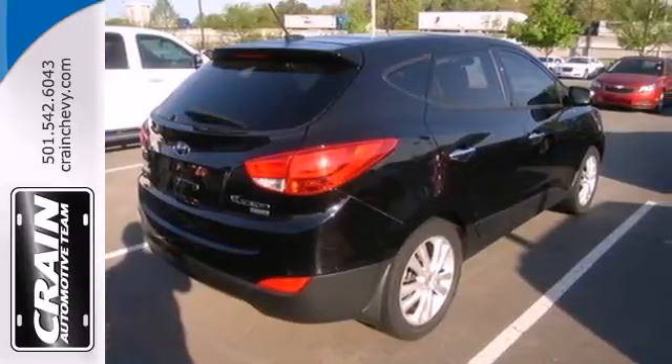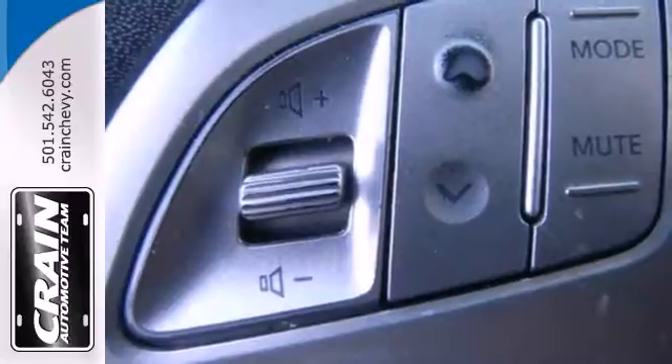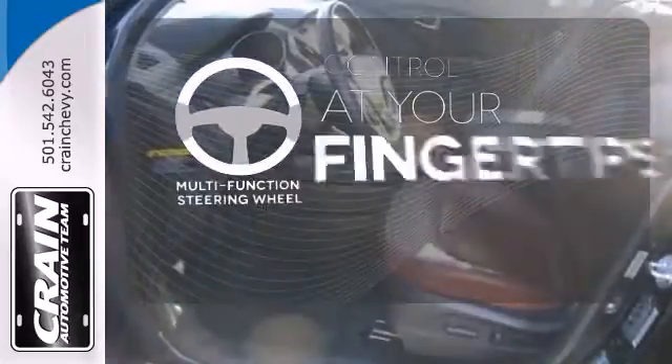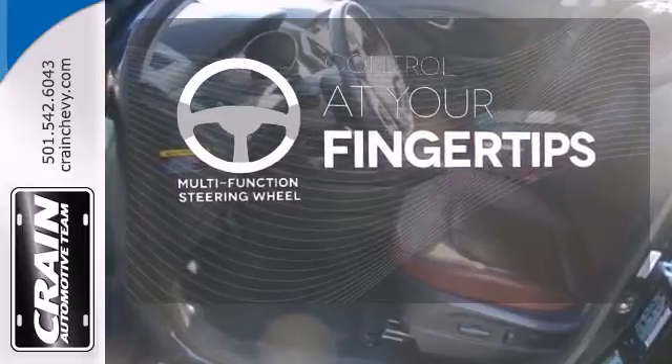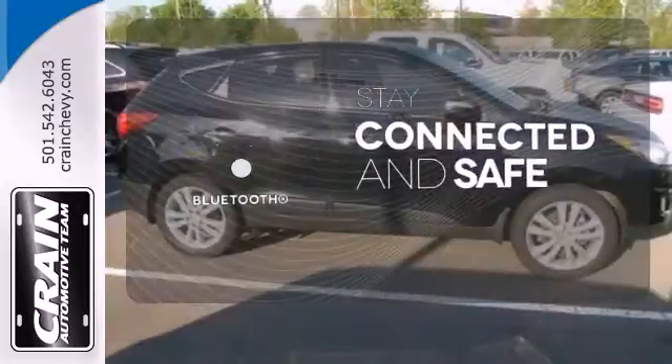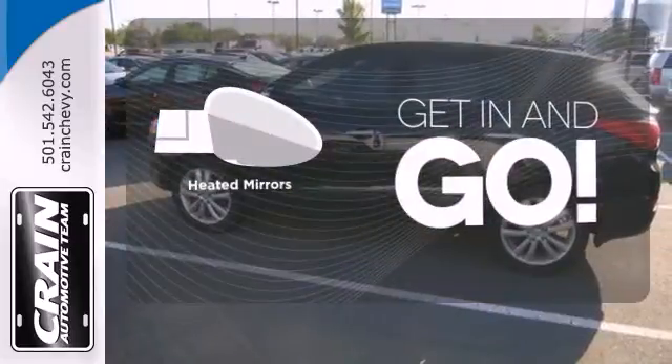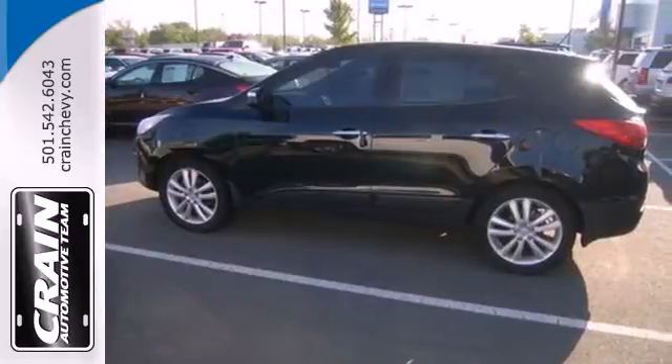This crossover also comes with the ultimate safety protection, including multiple airbags and anti-lock brakes. A multi-function steering wheel puts control at your fingertips. Bluetooth wireless technology keeps you in command and in touch. Heated mirrors improve visibility in frosty weather.